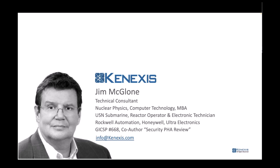I spent five years as a vice president of a Honeywell business, and some time at Ultra Electronics in Washington D.C., which is a British company. I am a cybersecurity professional — I have a global industrial cybersecurity professional certificate, and I'm co-author of the Security PHA Review, which resulted from a cybersecurity project I was doing in a refinery off the coast of Italy.